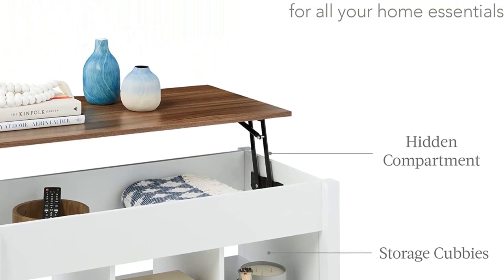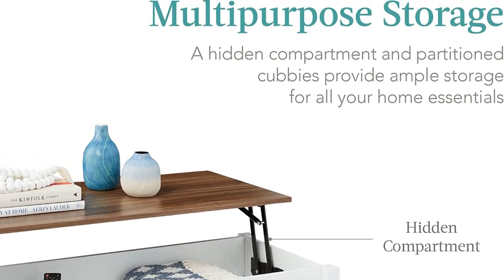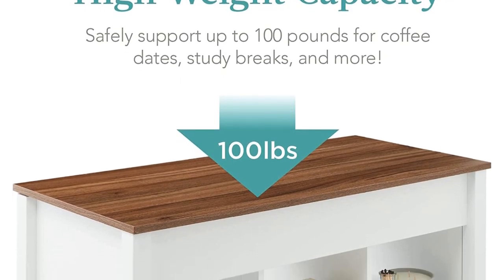With clear instructions, the table is easy to assemble. Made from high-quality wood particles, this table is water-resistant and hence more durable and easy to clean.